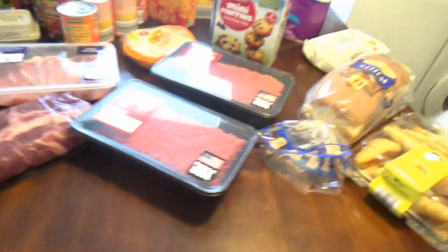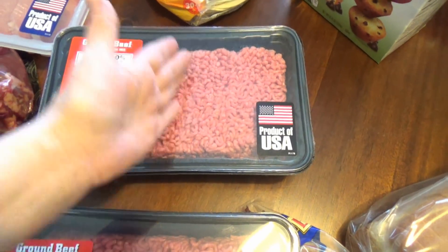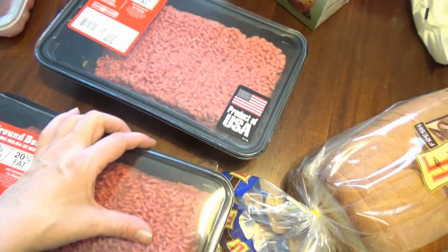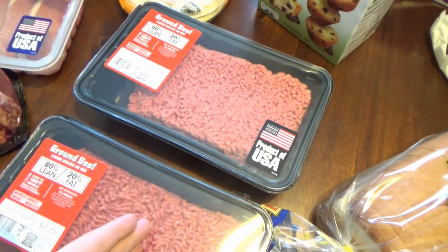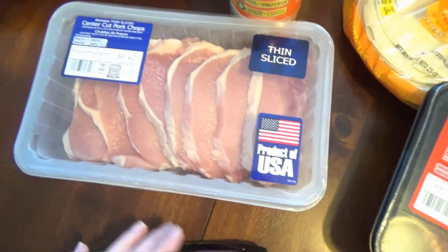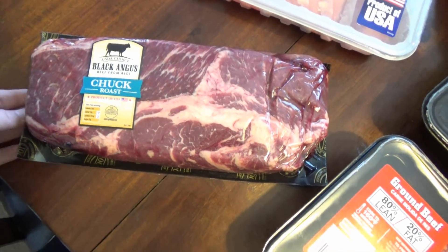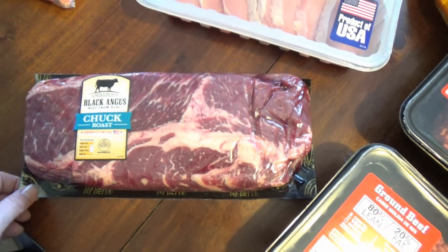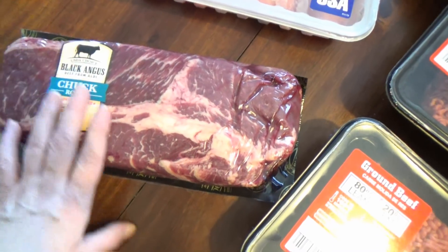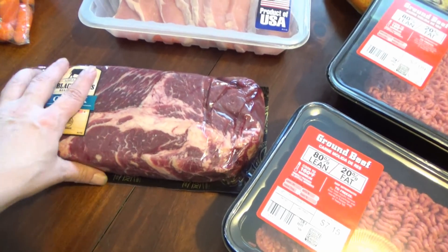So I'm going to start with the meats. I got quite a bit of ground beef this time. I plan on making some tacos, some chili, and some pasta. I needed a little more ground beef this time, and I do plan on splitting it up before I put it in the freezer. I also got some thin-sliced pork chops for one night for dinner. And then one night for a larger family dinner, I have this chuck roast. I will simply just put this in the crock pot and let it do all the work on its own, so I don't have to spend much time prepping it and cooking it in the oven.